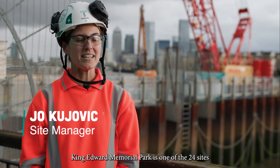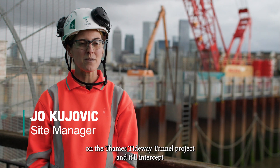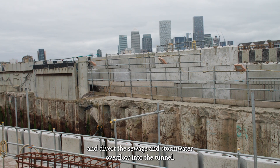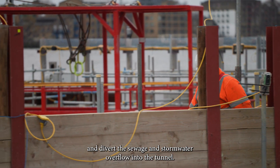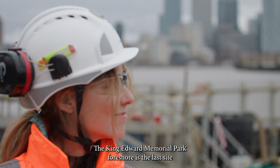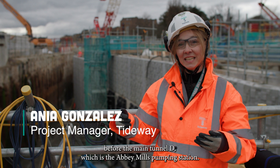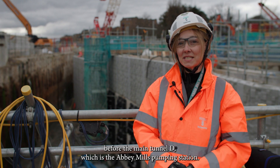The King Edward Memorial Park is one of the 24 sites on the Thames Tideway Tunnel project and it'll intercept and divert the sewerage and stormwater overflows into the tunnel. The King Edward Memorial Park is the last site before the main tunnel D reaches the Abbey Mill pumping station.